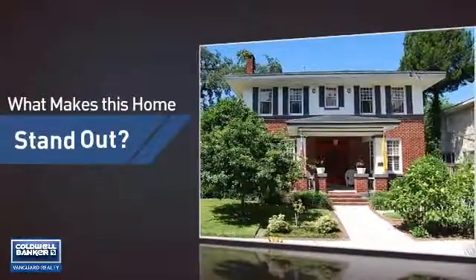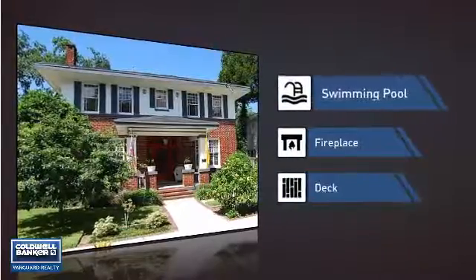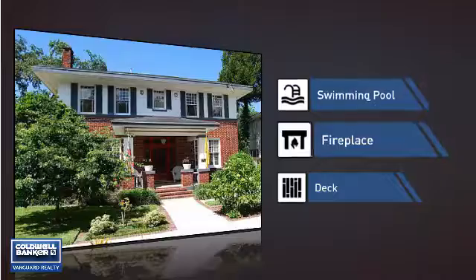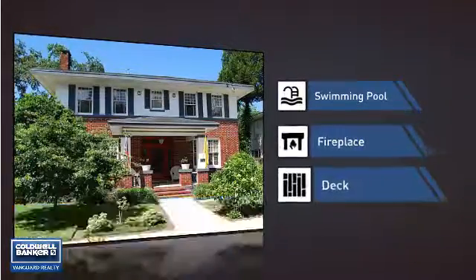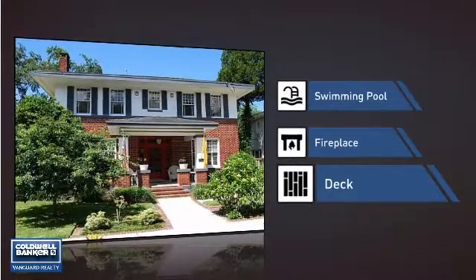But let's talk about what really makes this home stand out. Parents will be happy to know that it's located near several schools. This home also features some other great amenities, like a swimming pool for those hot summer days, a fireplace for keeping you warm and cozy on cold winter nights, and a deck — a great addition whether you love eating outdoors or simply catching some rays.